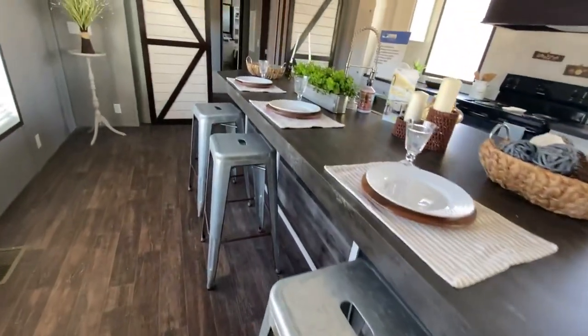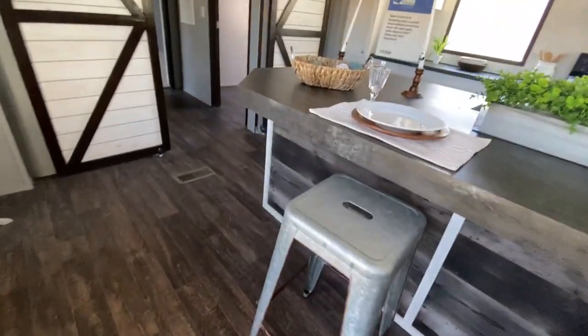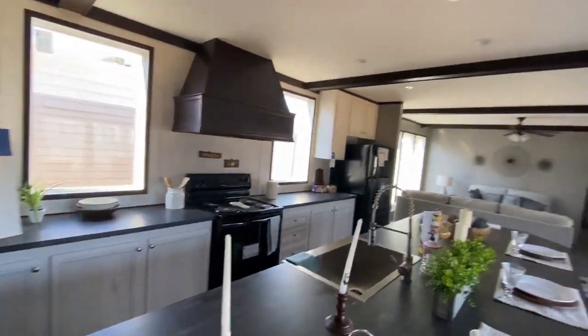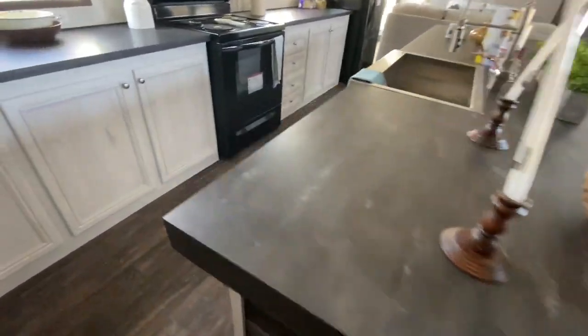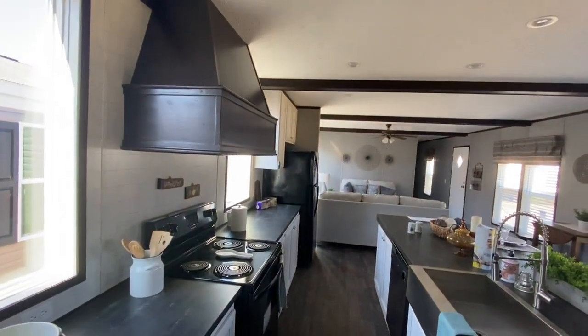Not so crazy about the stools, but this is a demo model. Try to picture your fixtures, flooring, and textures in this home. You gotta have imagination.